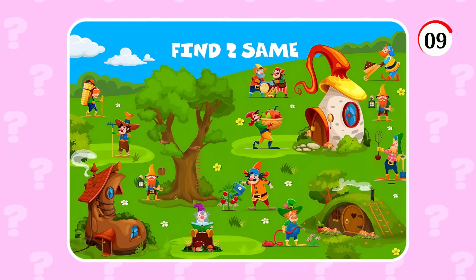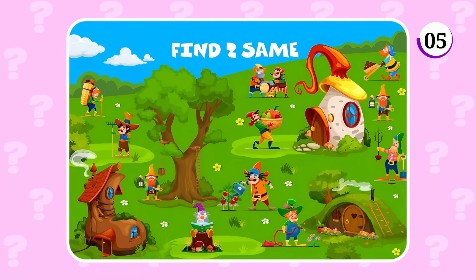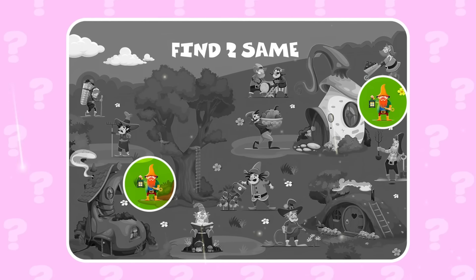Find two same objects in this picture! They are here! Is it hard for you?